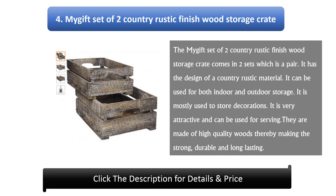Number 4: My GIFT Set of Two Country Rustic Finish Wood Storage Crate. This set comes in two pieces, which is a pair. It has the design of a country rustic material and can be used for both indoor and outdoor storage. It is mostly used to store decorations, is very attractive, and can be used for serving. They are made of high-quality wood, making them strong, durable, and long lasting.